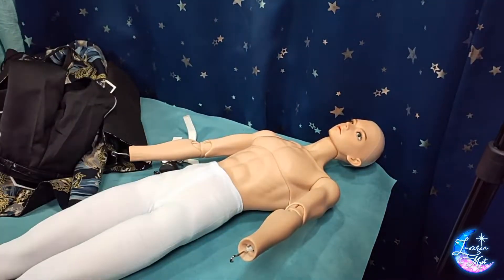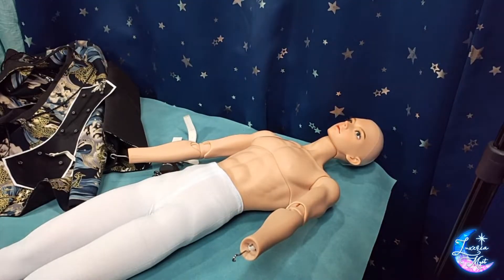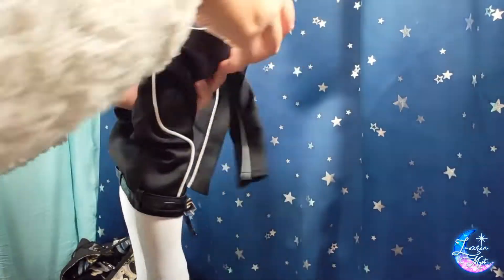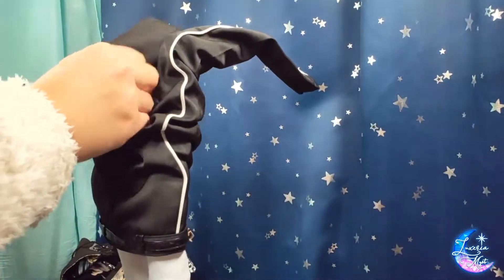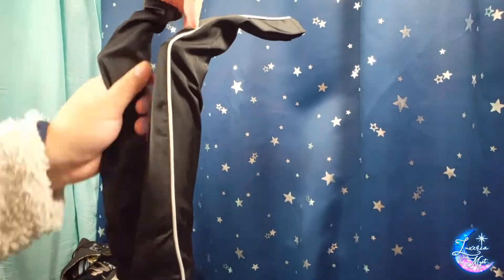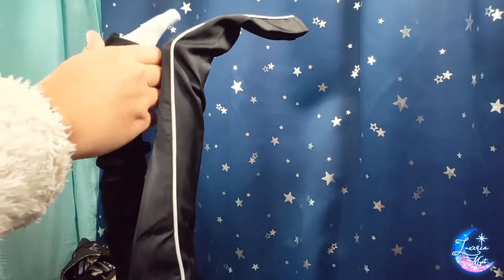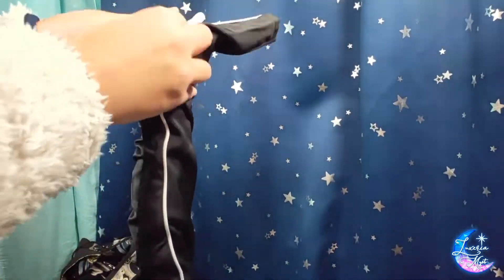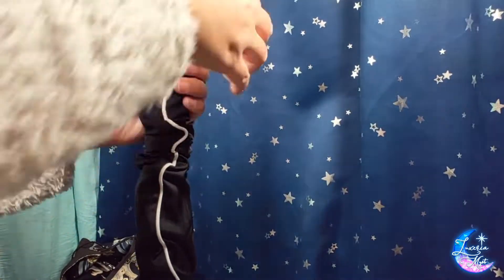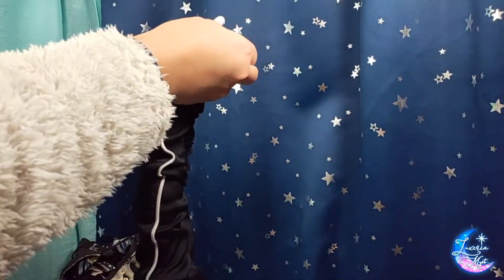I got this set from Ringdoll's lucky bags that I got from Legenddoll. And like I said in the unboxing video of my Ringdoll lucky bags, the quality is very nice. As for the fitting of the clothes, it's actually not that bad. You can see that there are some parts that are okay and some parts that are going to be very tight, as expected.